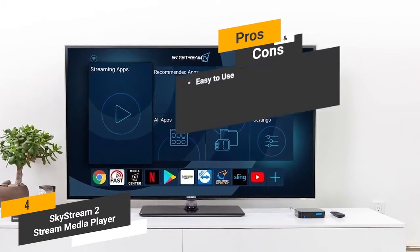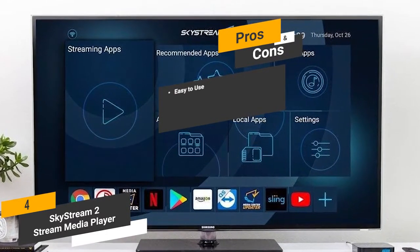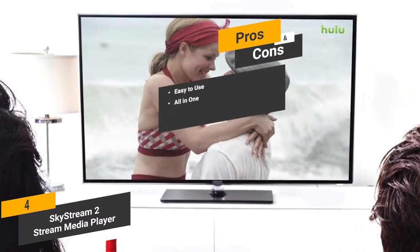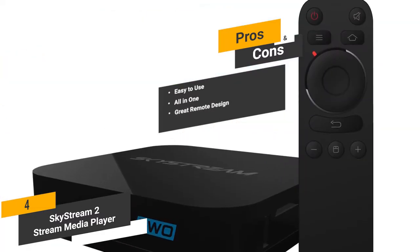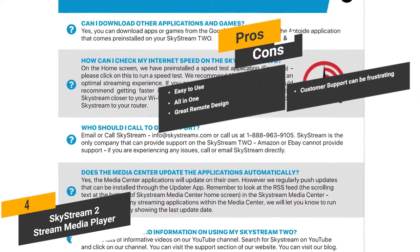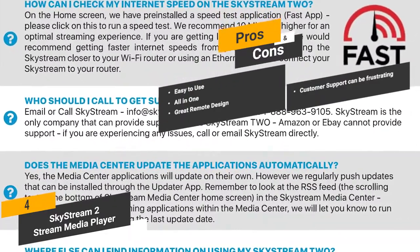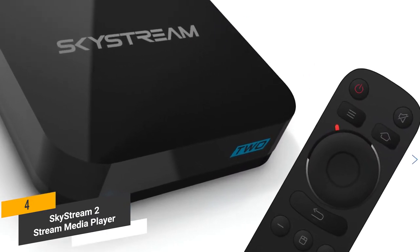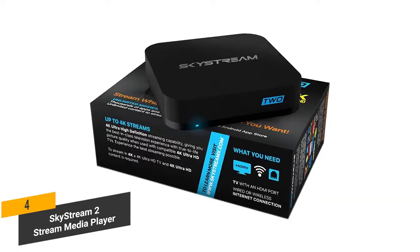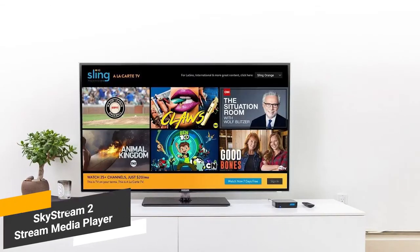Pros of this Android TV box include: easy to use — everything is incredibly intuitive so you won't have to deal with complicated steps; all-in-one access to all your favorite streaming platforms and apps in one single device; and great remote design — simple and clean. One con is that customer support can be a little frustrating to deal with if you ever need to call them. Coming in at around $400, the SkyStream 2 is a simple yet effective device for delivering 4K Ultra HD content, and can be set up in minutes with instant access to all your favorite apps, movies, and TV shows.